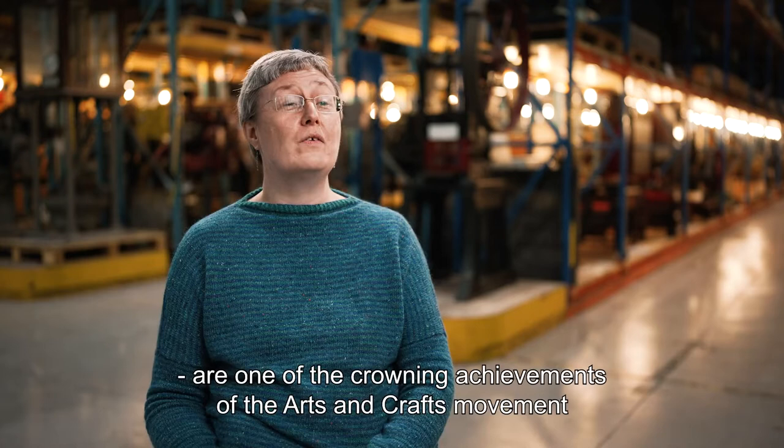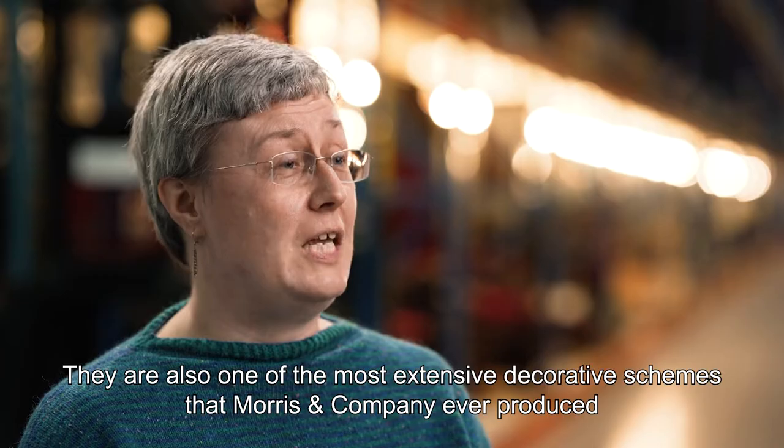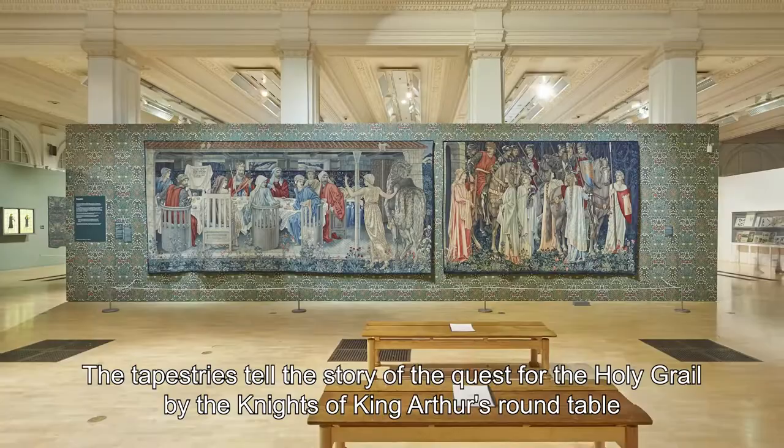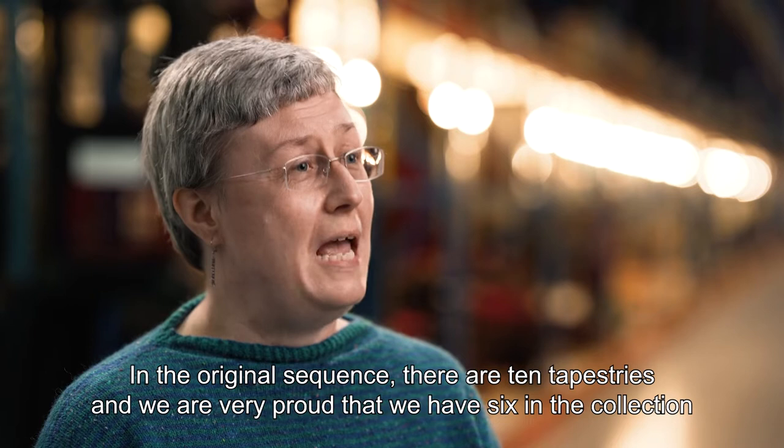They are also one of the most extensive decorative schemes that Morris and Company ever produced. The tapestries tell the story of the quest for the Holy Grail by the Knights of King Arthur's Round Table. In the original sequence, there are ten tapestries, and we are very proud that we have six in the collection.